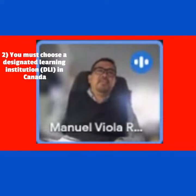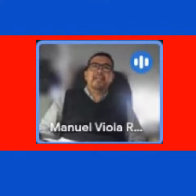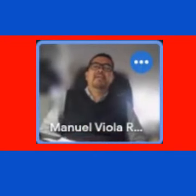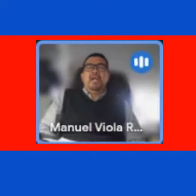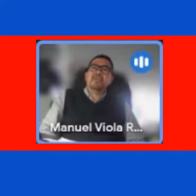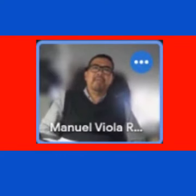You must choose a designated learning institution in Canada. A designated learning institution is IRCC-approved, and all of our partner schools from all the provinces all over Canada are DLIs — designated learning institutions. So if we are applying for you, you have DLIs.